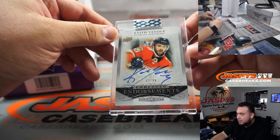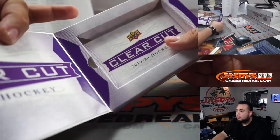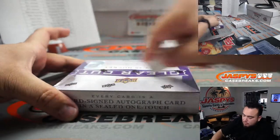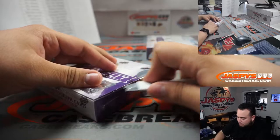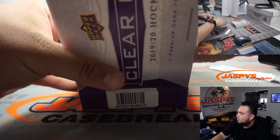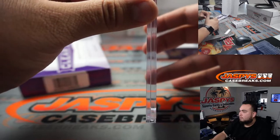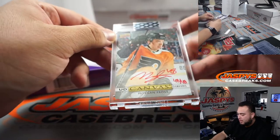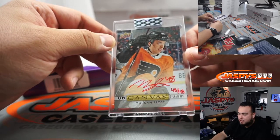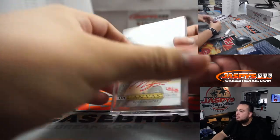Embedded endorsements — Kiefer Yamamoto, Florida Panthers. And we got Morgan Frost, 48 out of 48 red ink UD Canvas signatures. Another one for you Matt — that's your second Morgan Frost, or wait, that's the first one we did for you? Yeah, there you go.